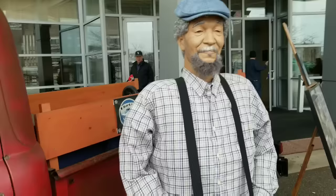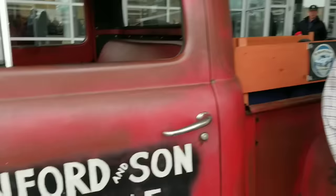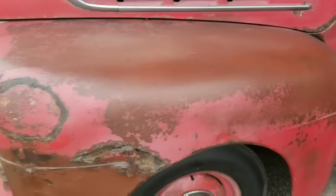There's a mannequin of Redd Foxx — a pretty good likeness too. Look at that. 'You big dummy, Elizabeth, I'm coming to join you!' That's some of the lines I remember.